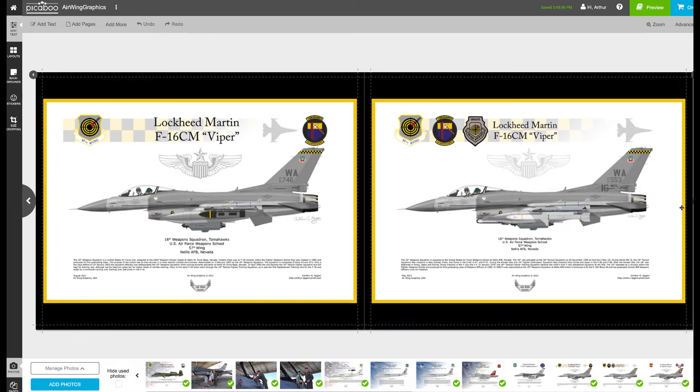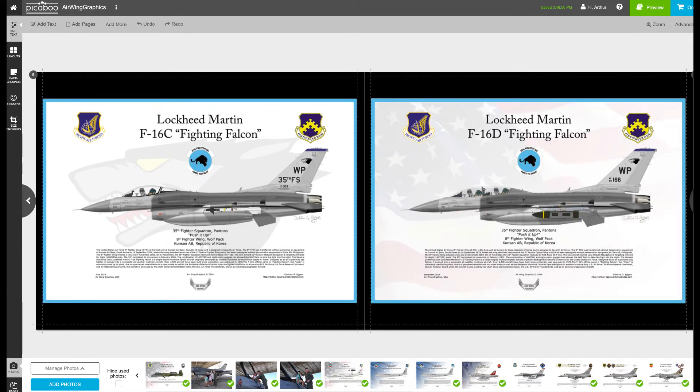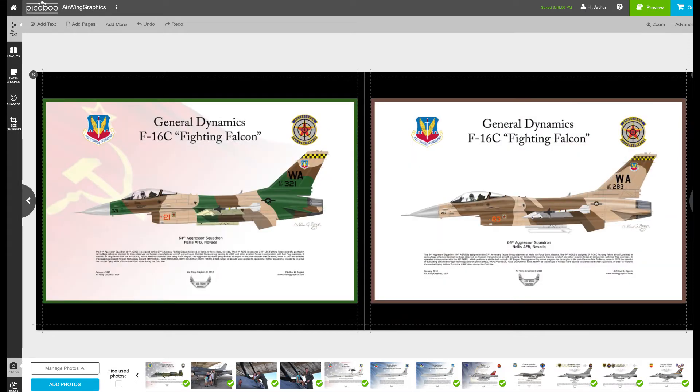There's a bombing configuration on the left, and then I threw in a C and a D model from the 80th Fighter Squadron at Kunsan and the 35th Fighter Squadron at Kunsan. Mike the pilot himself had been stationed at Kunsan a few years ago, along with a couple of the older aggressors with the older-style aggressor camouflage scheme.